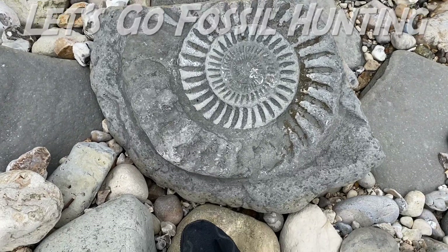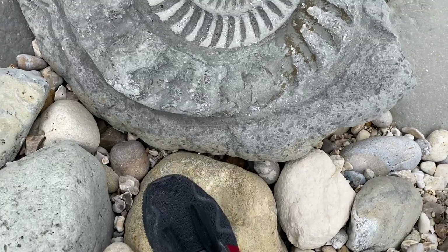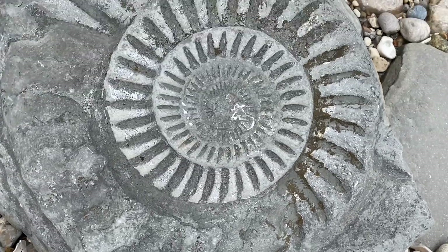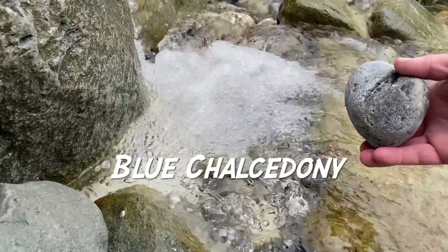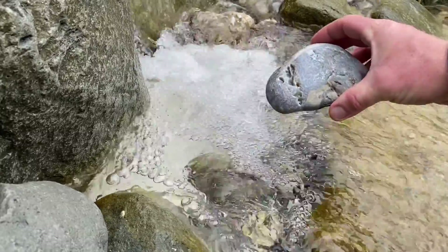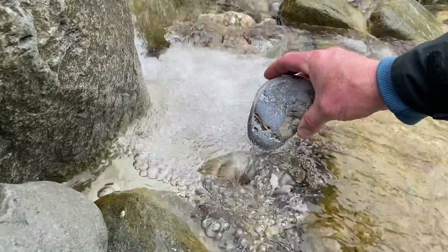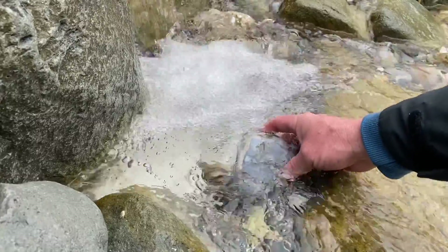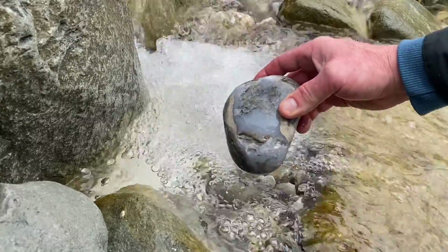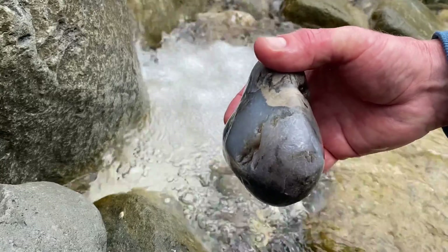Welcome to Lyme Regis fossils. Let's go and have a look for fossils out to the west of Lyme Regis. Here is a really nice pebble from the beach — I'm just going to wet that. It's got quite a lot of Lyme Bay agate in it, that mauve purple translucent material especially found in the church bed.